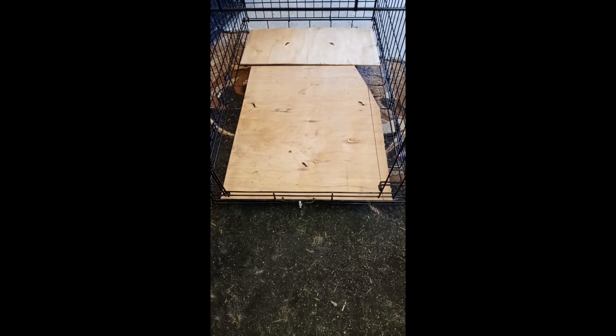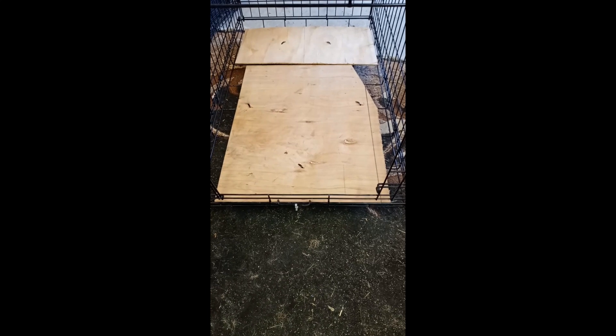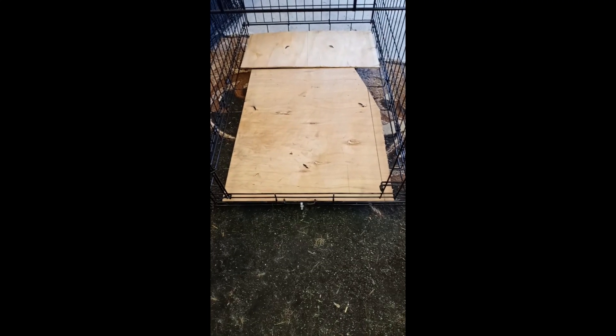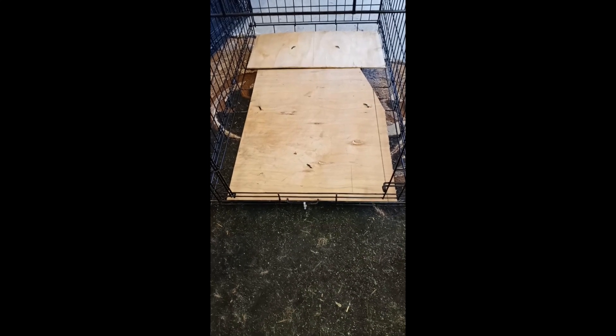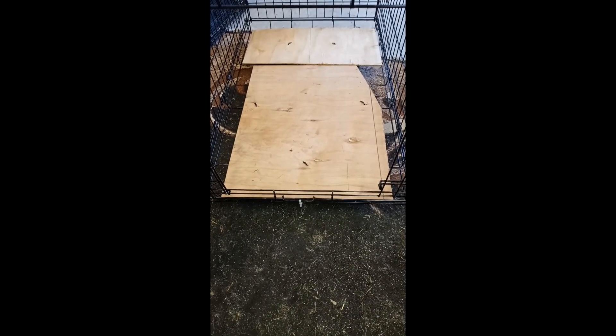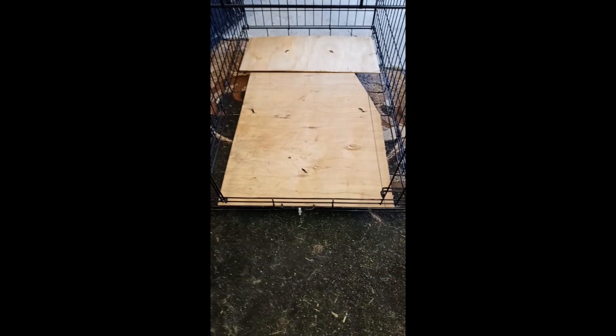Welcome back. What you see here is some wood reinforcement for the bottom of his travel kennel. I know it's not perfect but it is what I had on hand at the time and it will suffice.